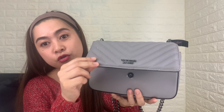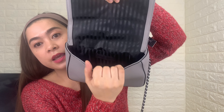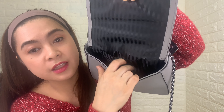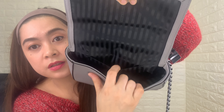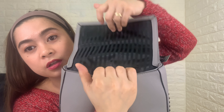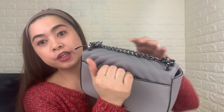For the main pocket, it has a snap closure — actually it's magnetic, and it's really good. This is what it looks like inside. There is one small slip pocket here, and the Victoria's Secret logo is also inside.